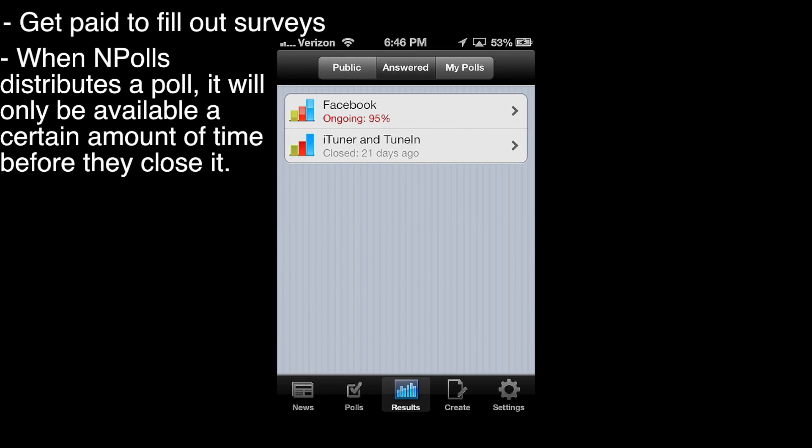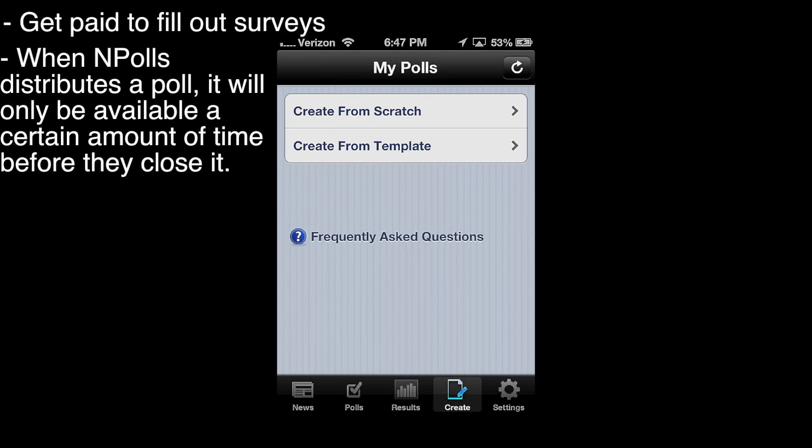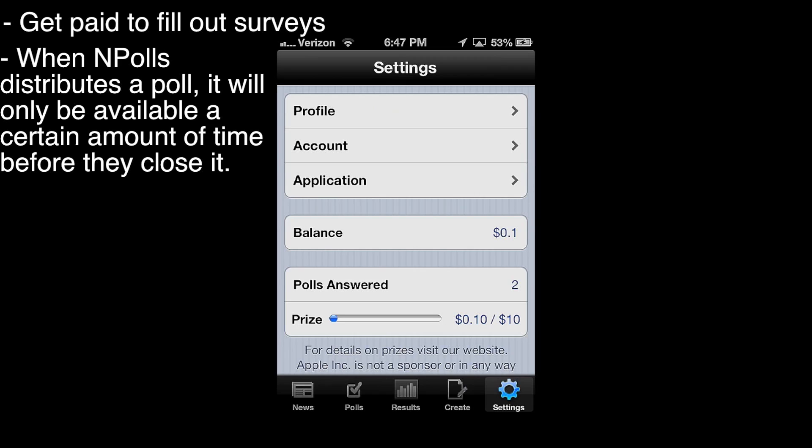There's an Answered by You section — this Facebook one that I answered is still ongoing. And there's a Your Polls section where I guess you can make your own polls, and that's what the Create tab is for — you can make your own polls.